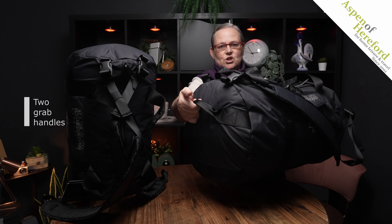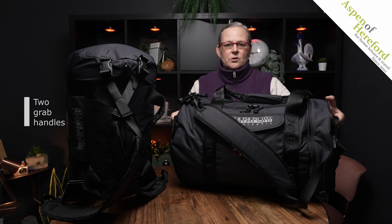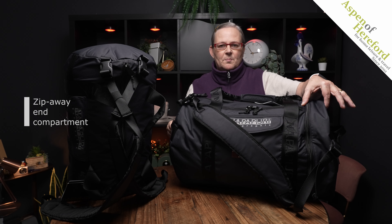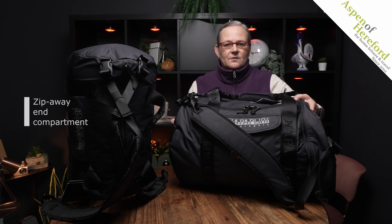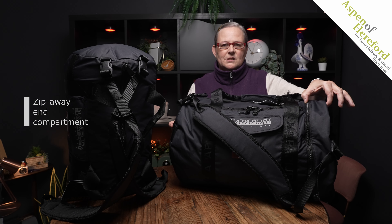In addition, the medium bag has grab handles on each end, which is very handy for loading in and out of the car or onto a luggage rack on a train. The medium also has an extra compartment which zips closed when you don't need it, but gives you extra valuable packing space when you do.